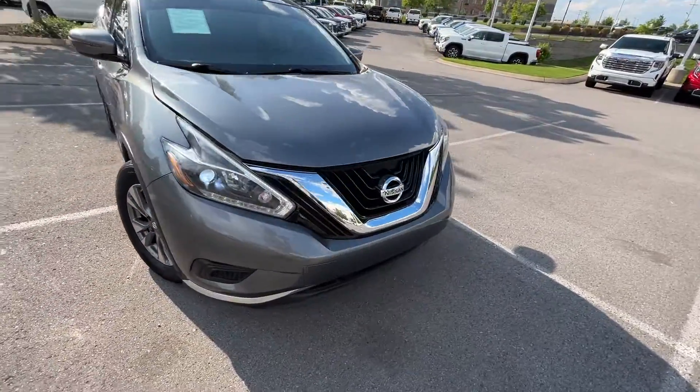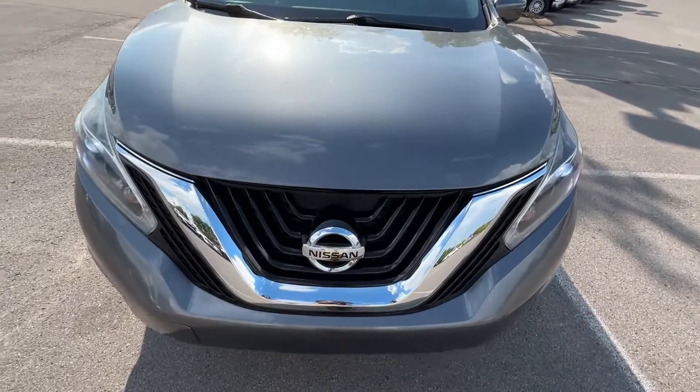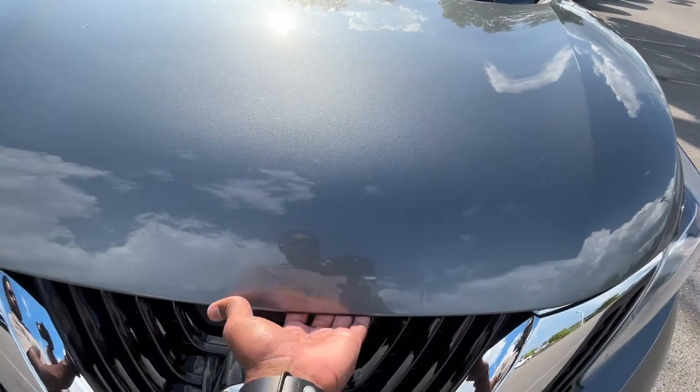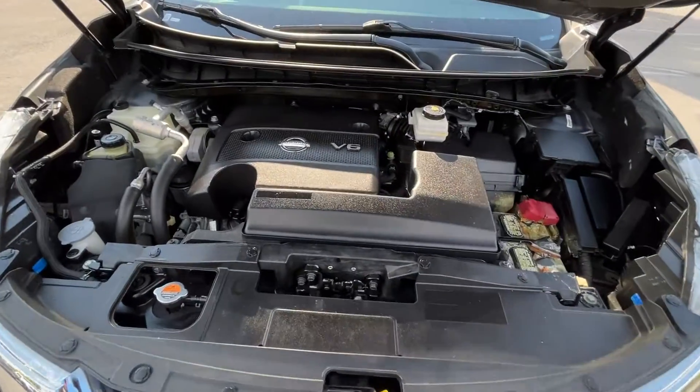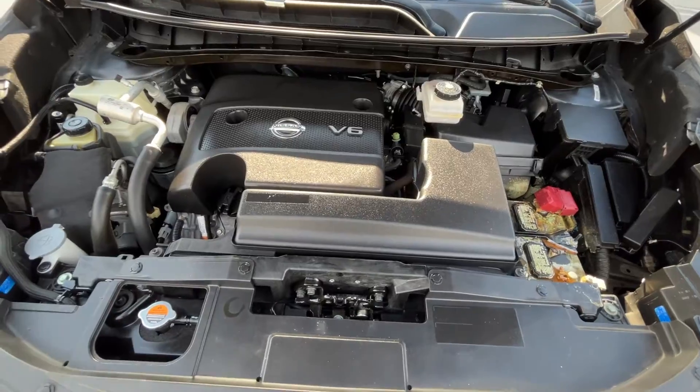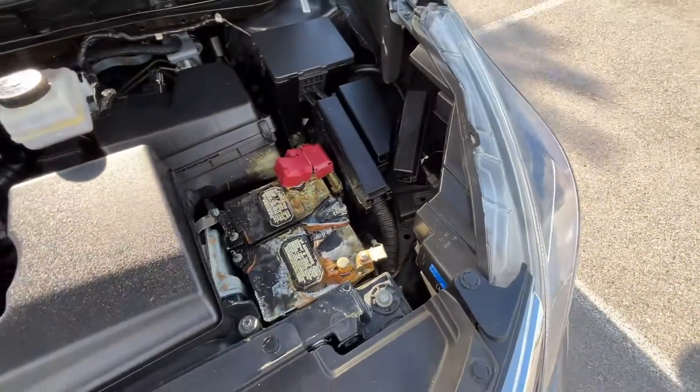People say CVTs are not reliable, but if you service them as specified, a lot of these last several hundred thousand miles. Over here we have that 3.5-liter naturally aspirated V6 — and the battery might need some attention.